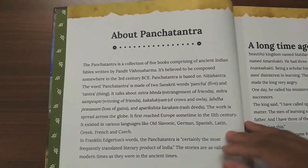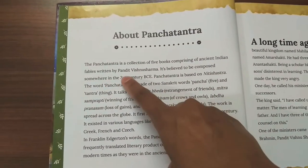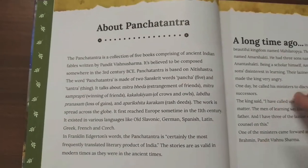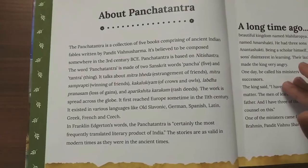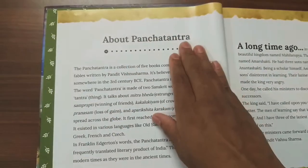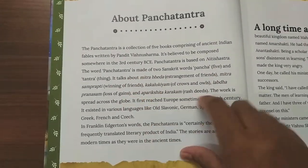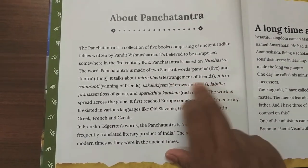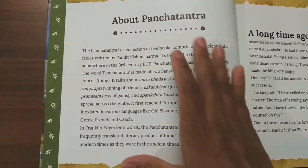Panchatantra is five books comprising ancient Indian fables written by Pandit Vishnu Sharma. Just like how Aesop's Fables became famous in Greece, especially in Europe and other western countries, Panchatantra got famous in India for its moral tales. Panchatantra is divided into two words — it's a Sanskrit word. 'Pancha' means five and 'tantra' means things. The five things it comprises are: estrangement of friends, winning of friends, of crows and owls, rash deeds, and loss of gains.